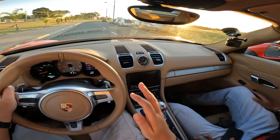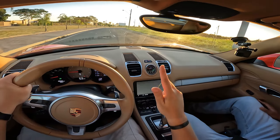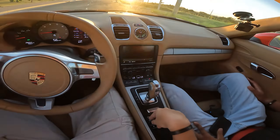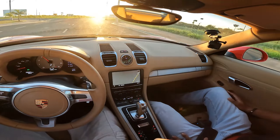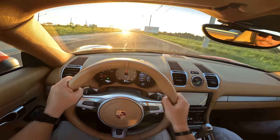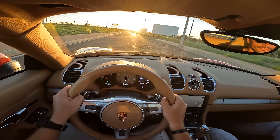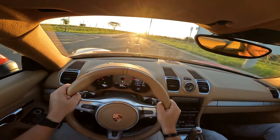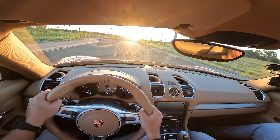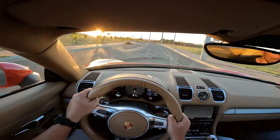When you put it in Sport Plus, it changes four parameters: throttle response delay, suspension, gearbox, and it stiffens the engine mounts. Let's switch to Sport Plus now. The map immediately becomes more aggressive — 4,000 RPM. What a delight! Listen to that growl — it's incredibly sharp and visceral.